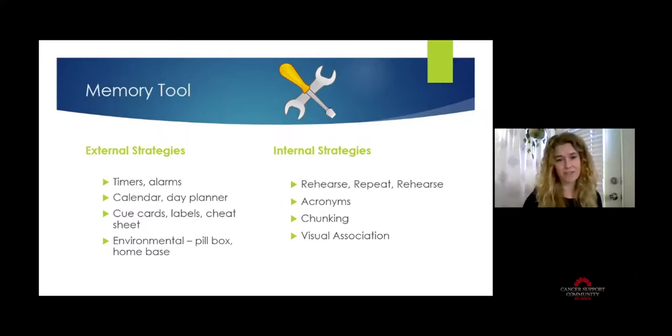For memory strategies, we can use external and internal strategies. External strategies are things outside of you: timers and alarms to start or stop a task or flag something coming up; calendars and day planners as visual cues for the day; cue cards, labels, and cheat sheets. If you're learning a new process — like a new phone — you might make yourself a step-by-step cheat sheet to refer to later.